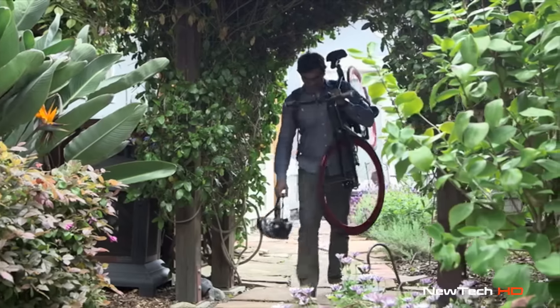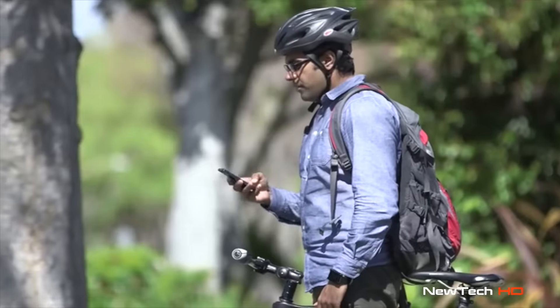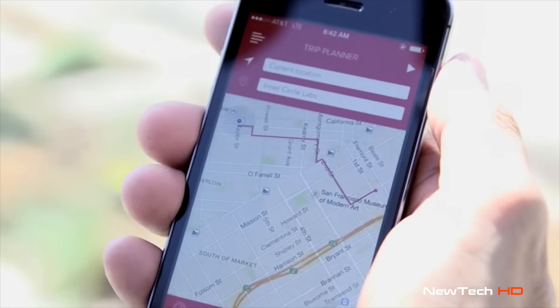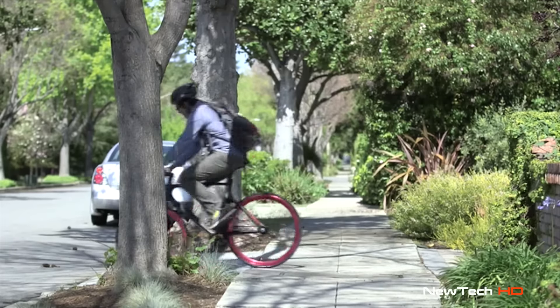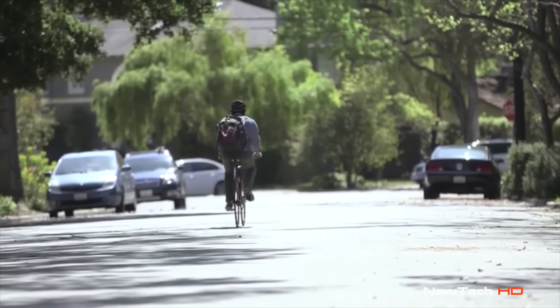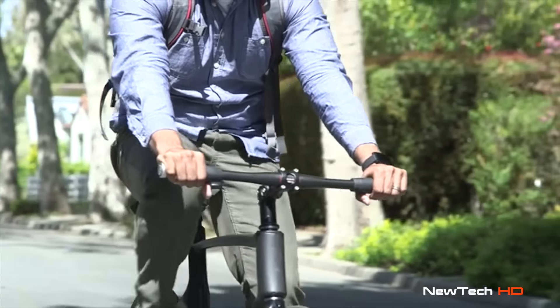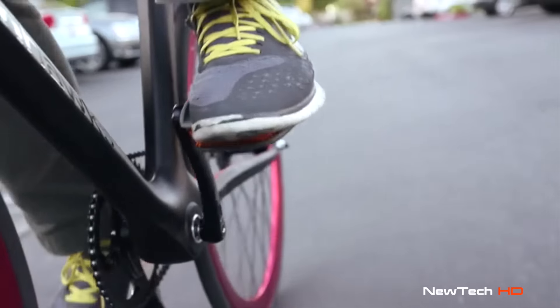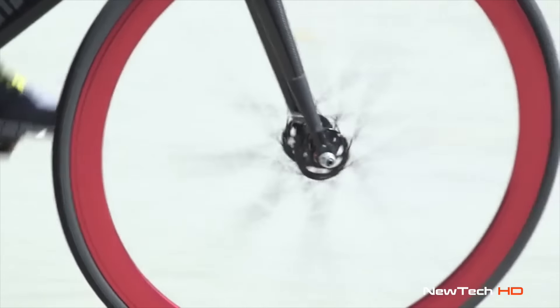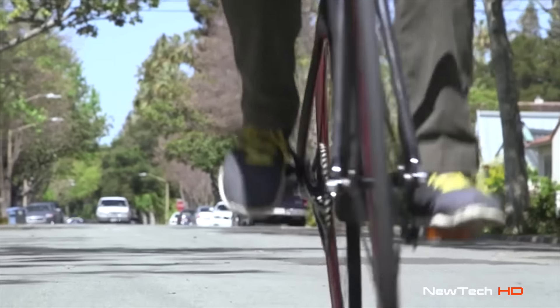It all begins with the intuitive app, designed to keep your biking experience with you at all times. Enter your destination and let Valor determine the smartest path for your ride. With safety at the forefront, Valor's turn-by-turn navigation keeps your eyes on the road and your hands on the bar. Whether you're looking to explore new neighborhoods or find the best route to work, Valor will ensure that you're on the right path.